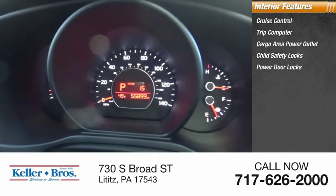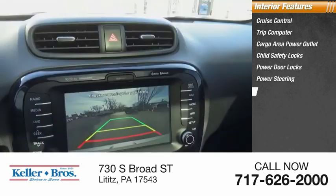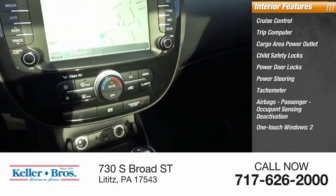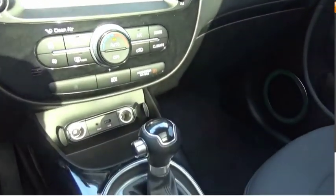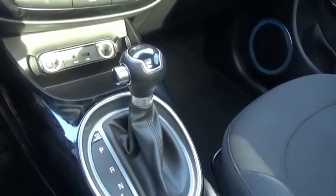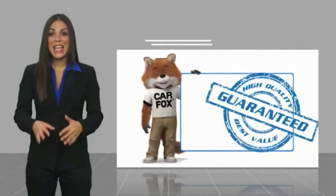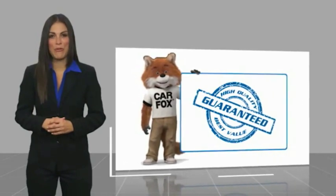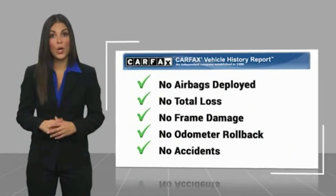Power door locks, power steering, tachometer, airbags, passenger occupant sensing deactivation, one-touch windows. Here's another high quality vehicle with a Carfax vehicle history report — be sure to find a complimentary copy of this report online or contact the dealership.